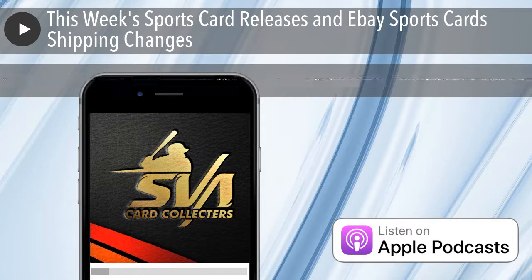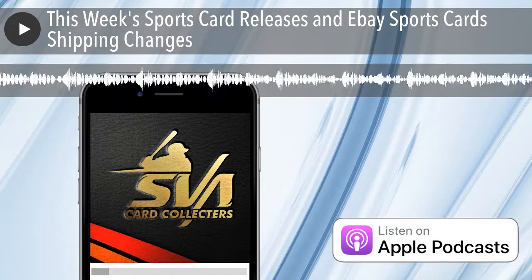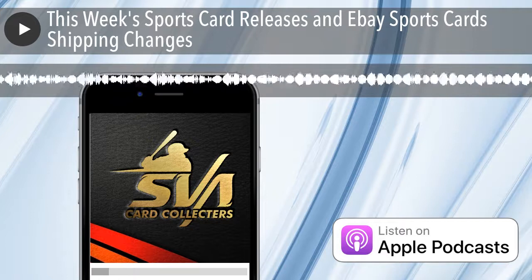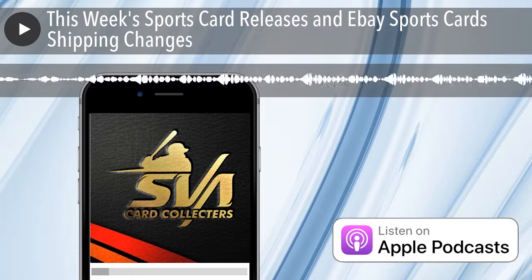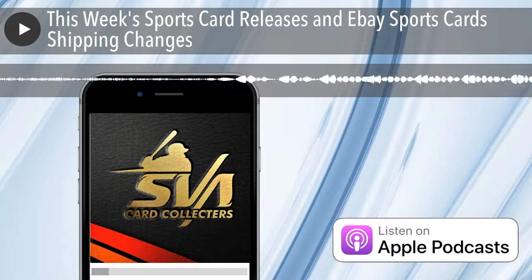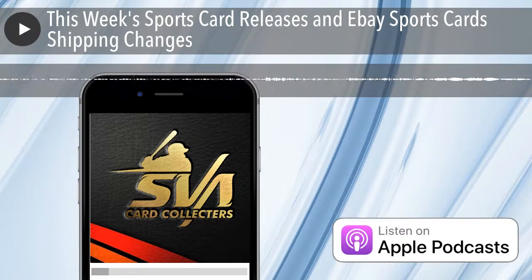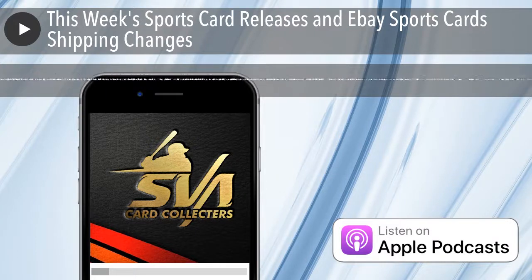Getting top-rated status does make a difference and helps your rankings for getting your cards higher on eBay. They also realized people were returning cards when prices were going down. They talked about eBay managed payments being a good thing — you don't have to deal with PayPal anymore, so if there's a return dispute you only have one place to convince instead of two.